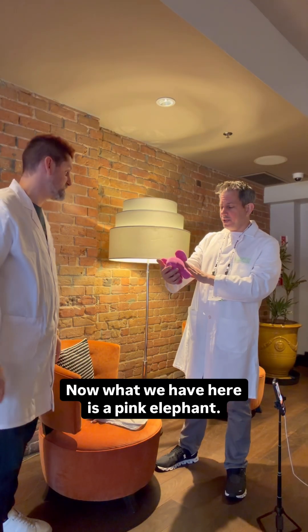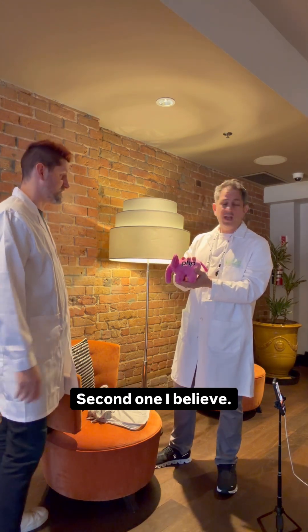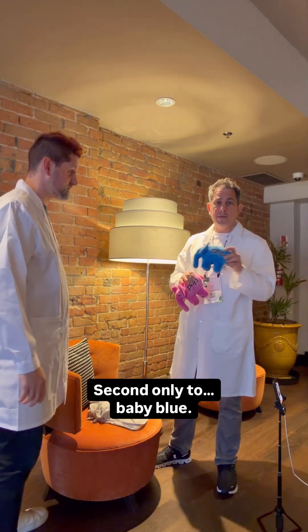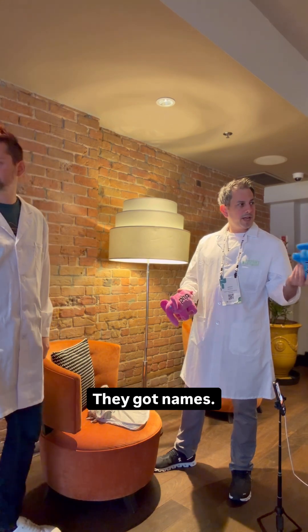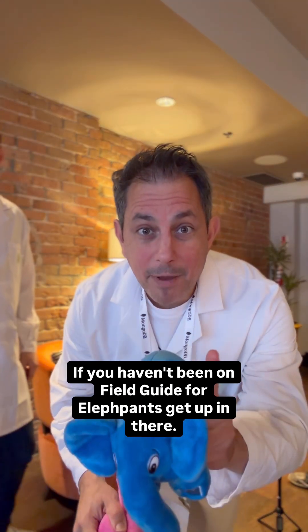Now, what we have here is a pink elephant. This is one of the originals — second one, I believe. Second only to Baby Blue. Called Baby Blue? We're just calling them — they got names. There's a field guide for elephants. If you haven't been on the field guide for elephants, get up in there.